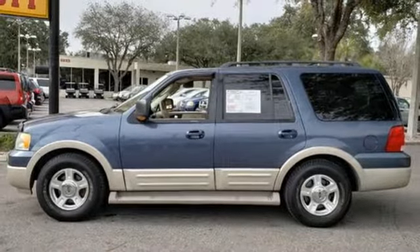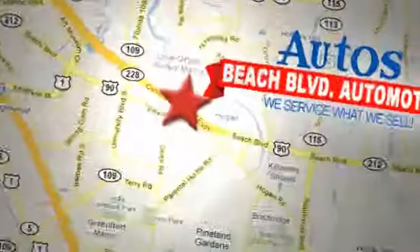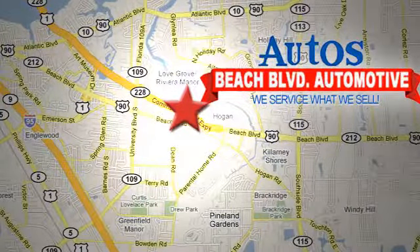Experience it for yourself today. Beach Boulevard Automotive. We're conveniently located at 6833 Beach Boulevard in Jacksonville, Florida, just minutes off Southside Boulevard.